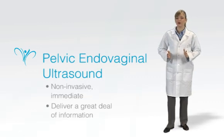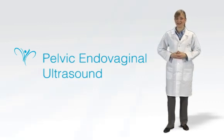In a moment, I'll tell you more about how we use pelvic ultrasound at LeCour. To request an appointment for a pelvic and/or endovaginal ultrasound, click here.